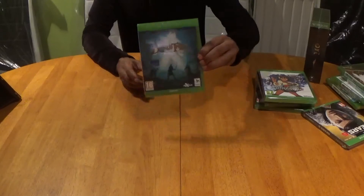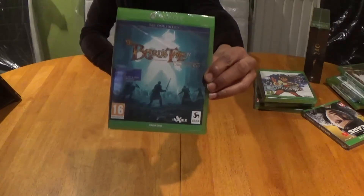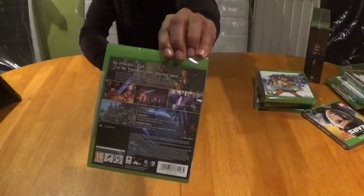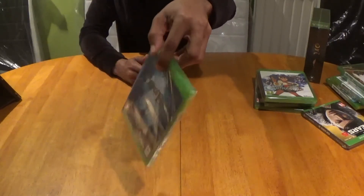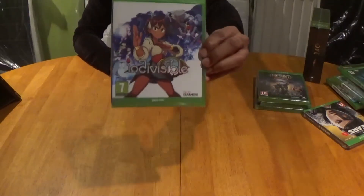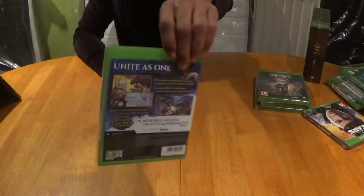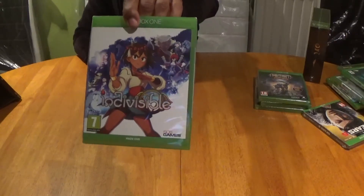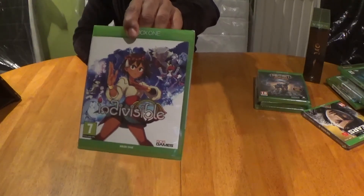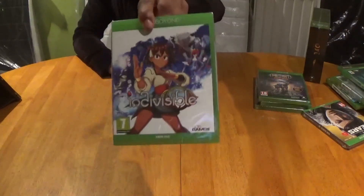Next we have Bard's Tale 4, the director's cut day one edition, from developers Deep Silver, who absolutely smashed it with this action RPG — I can't wait to spend more precious time with it. Next in line is Indivisible, created by 505 Games. This game is right up my street: I love RPGs, I adore platforming, and Indivisible rolls those two genres into one. I haven't played it yet but I certainly will in the near future.